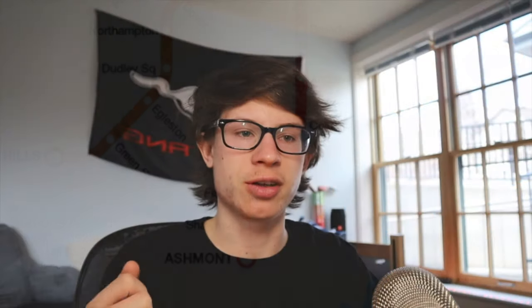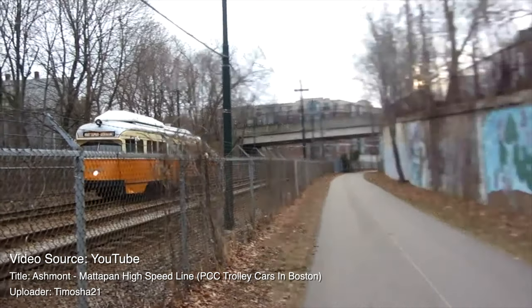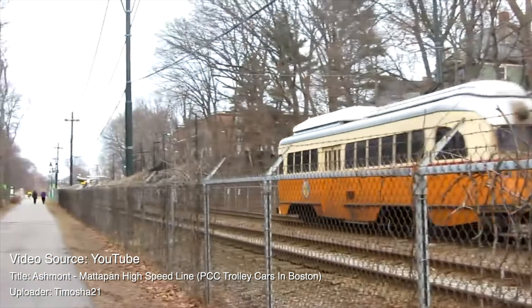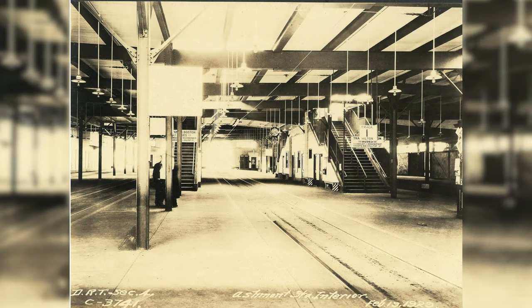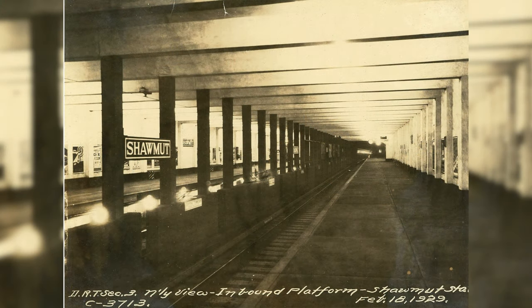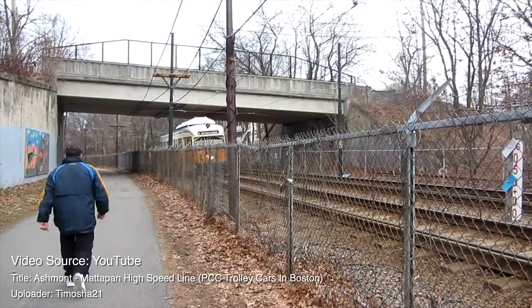An interesting fact about this line is that it was organized by the MTA and the Old Colony Railroad. The Old Colony Railroad operated what is now the Mattapan-Ashmont Line. The reason they did this was to connect the Red Line to the Mattapan-Ashmont Line. This portion of the line was completed in 1929, and the Shawmut branch was acquired by the MTA and rebranded as the Ashmont-Mattapan High Speed Line in 1929.